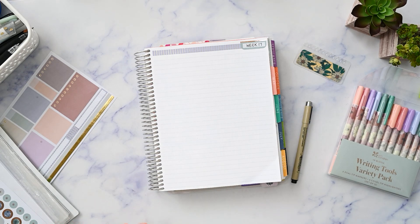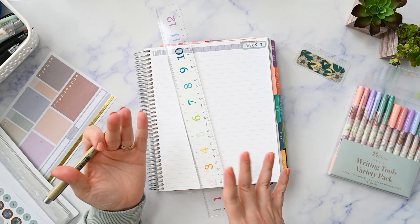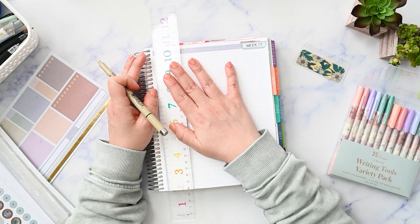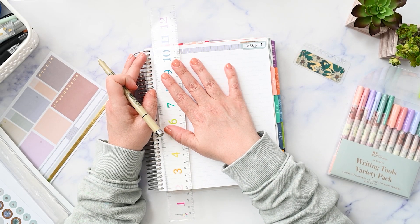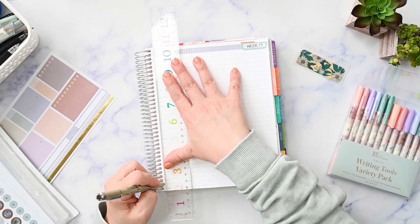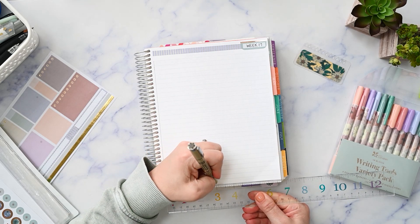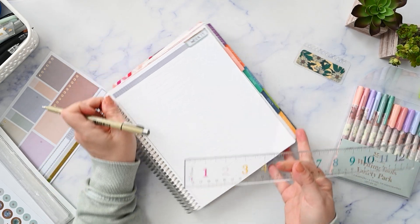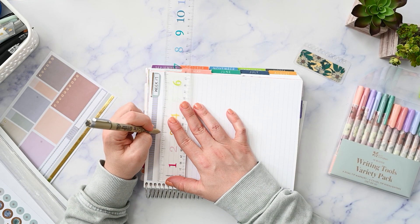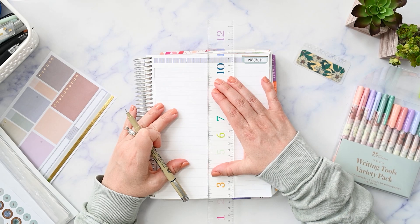Now I'm going to draw the grid — I did get my Micron out. I like to use the Micron to draw any kind of grid or background because that's not going to smear if I highlight over top of it. All I do is draw a line straight down the side where the lines start, then measure out about three inches, then do another line and connect the lines horizontally every four of the printed lines on the page. That gives me even spacing for all seven days of the week.